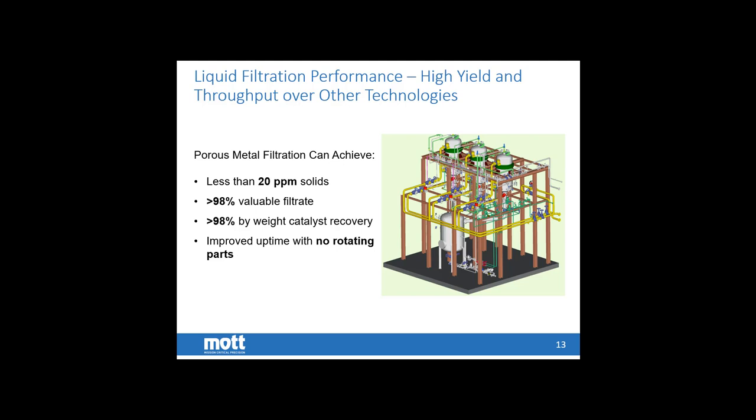So what does the filter get us — is it worth the investment? For FCC and RFCC slurry oil producers, we see typically less than 20 ppm solids, in some cases significantly less, depending upon the specific product stream. This results in 98% plus recovery of valuable filtrate — filtered decant oil — and 98% plus capture of alumina silica catalyst and other solid particles. This is done with a passive system relying on the flow already existing in the feed stream, so we're not adding extra pumps, extra heat exchangers, or extra complexity to the overall design.